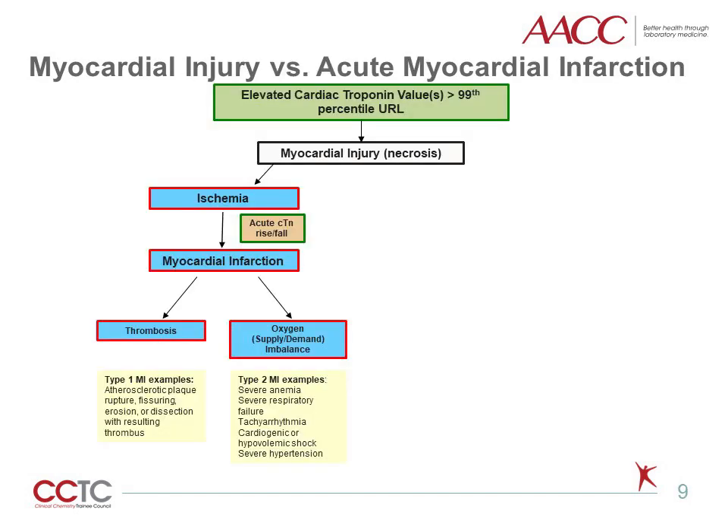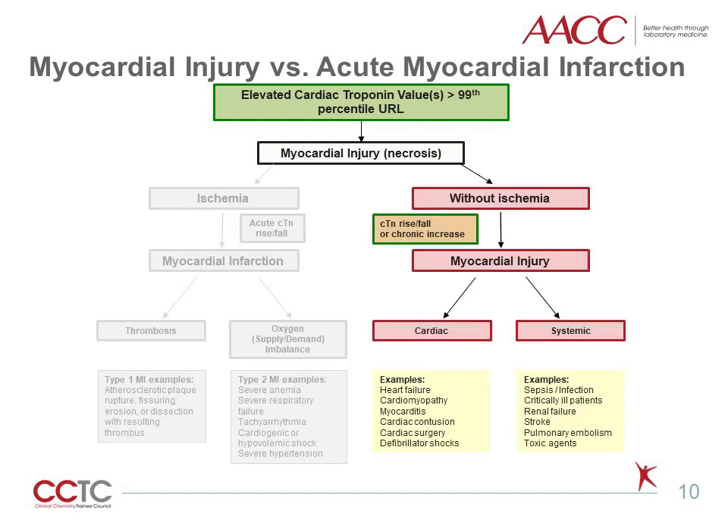The following slides visually depict the differentiation between myocardial infarction and myocardial injury. Both criteria involve a cardiac troponin value above the 99th percentile. An acute myocardial infarction requires a rising and/or falling pattern of troponin concentrations. The most common types of myocardial infarctions include type 1, which is an MI due to coronary atherothrombosis, and type 2, which is an MI due to imbalance in myocardial oxygen supply and demand. Myocardial injury may have a similar pattern, but if the injury is due to structural heart disease or other comorbidities, then the troponin values may be chronically elevated, or the rise and fall can be less significant than observed with myocardial infarction.